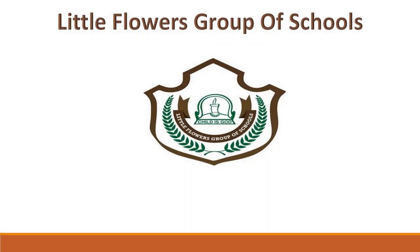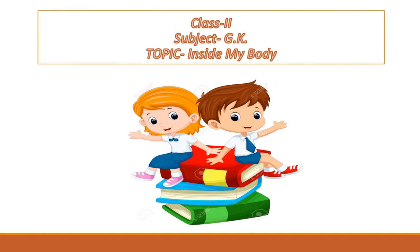Hello little Florians! How are you all? Very nice. So students, let me welcome you in this video. We are going to learn a new topic: inside my body. So let's have a look.